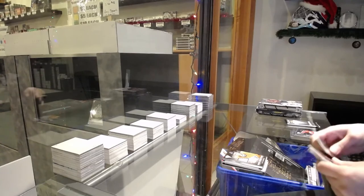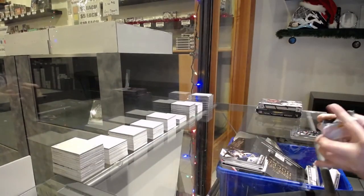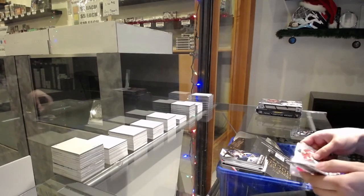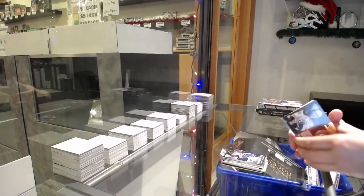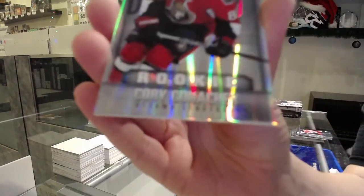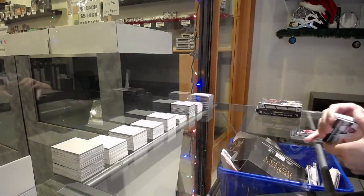Game-worn gear jersey for St. Louis of Patrick Berglund. We've got a Metallic Marks Bronze Auto of Carter Camper for the Boston Bruins. And we've got a rookie card, number 289 for the Ottawa Senators, Corey Conacher.